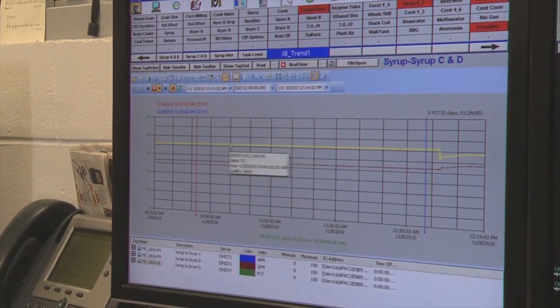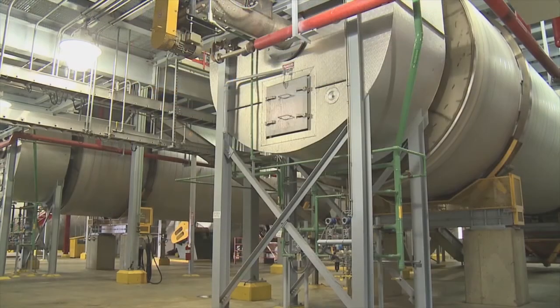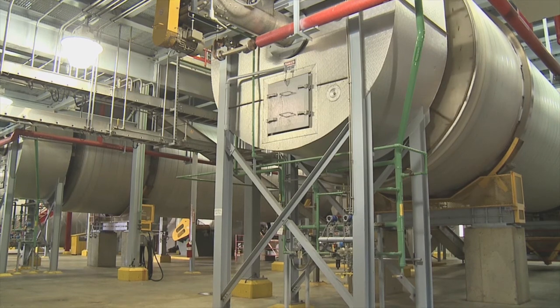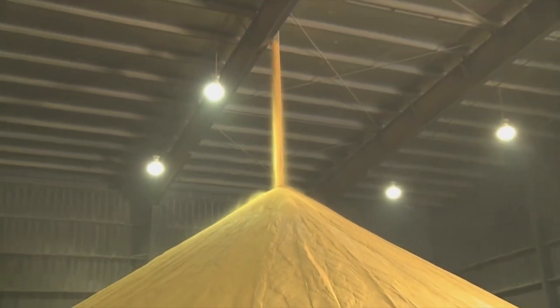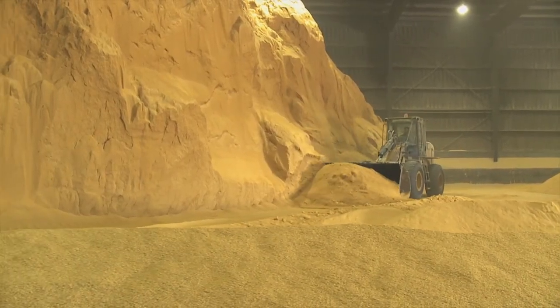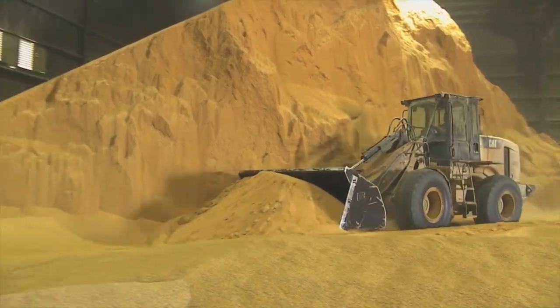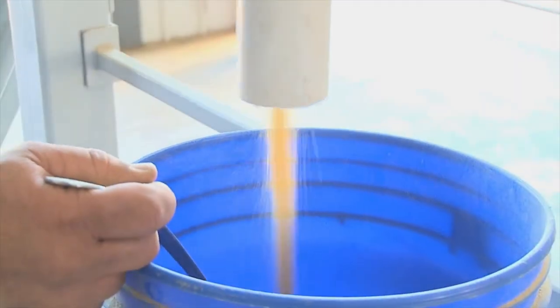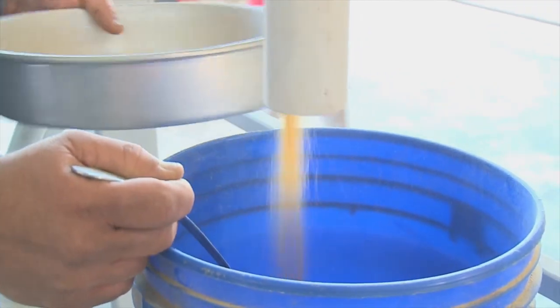The syrup is then added back to the wet cake as it moves through the rotary drum dryer system. Precise monitoring assures a consistent amount of syrup is added to the wet cake. Once the mixture enters the drum dryers, final distillers dried grains with solubles, or DDGS, is produced. As the DDGS is accumulated in storage, it is cooled and collected for transportation. Further quality control testing is done as the loads of DDGS leave the plant.